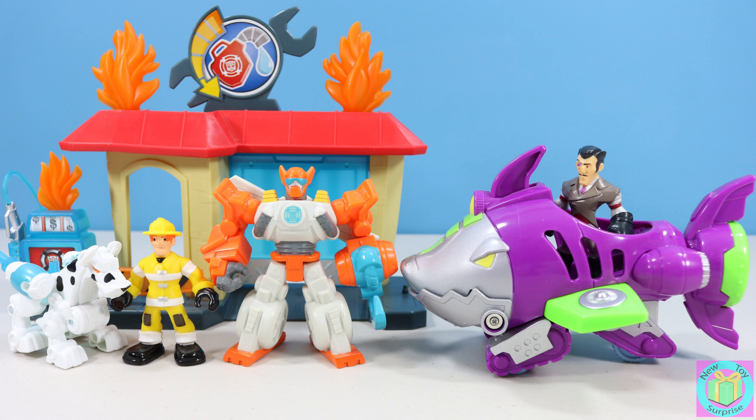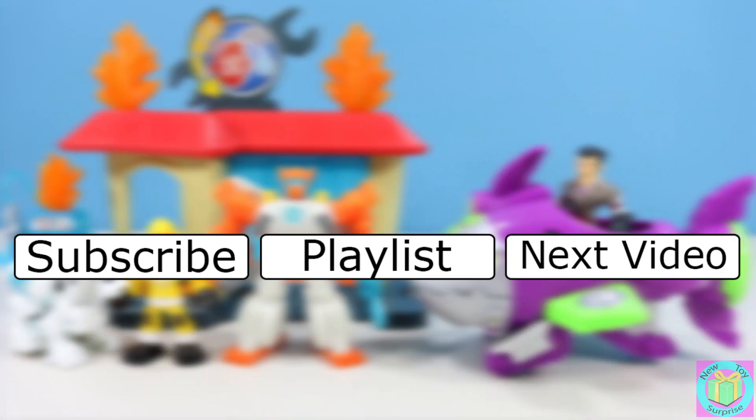If you like Transformers, give this video a thumbs up and share the name of your favorite transformer in the comments below. Remember to subscribe to New Toy Surprise so that we can open up a lot of great toys together. Bye bye. We'll be right back.